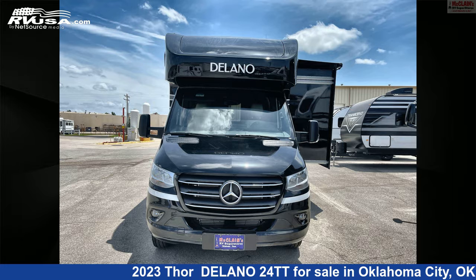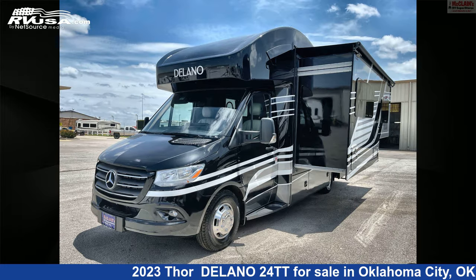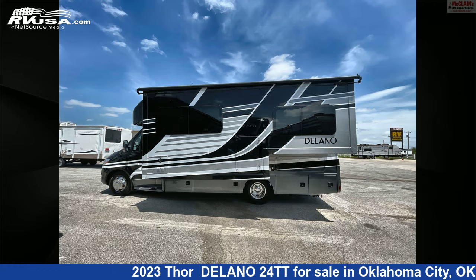This new Thor is 1 foot 0 inches in length and features one slide-out, sleeps 5, awning, Colorado detector, LP detector, leveling jacks, and slide-out.